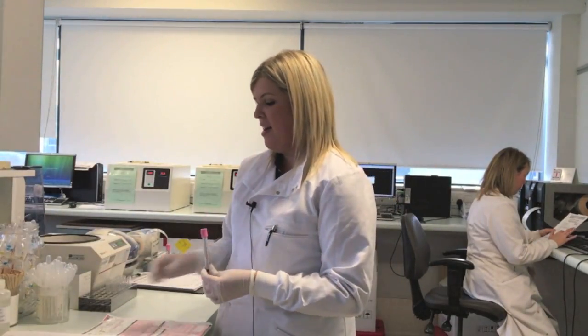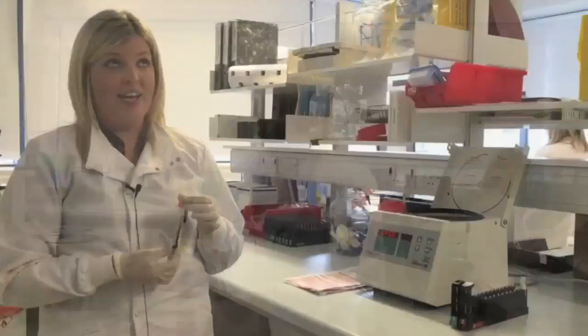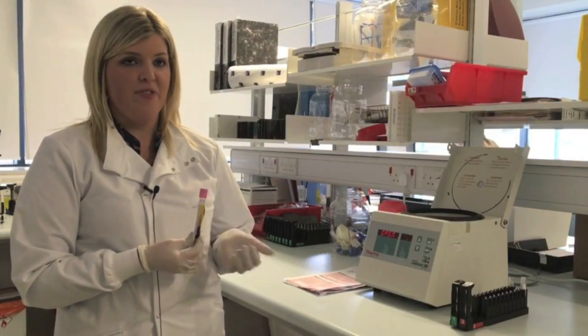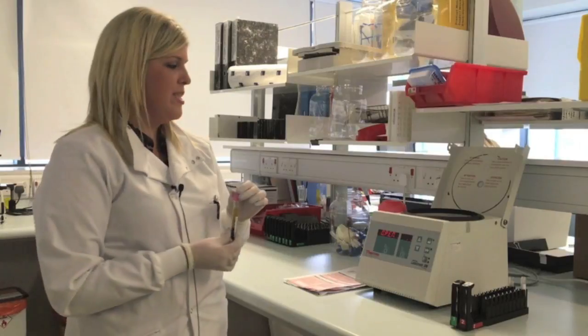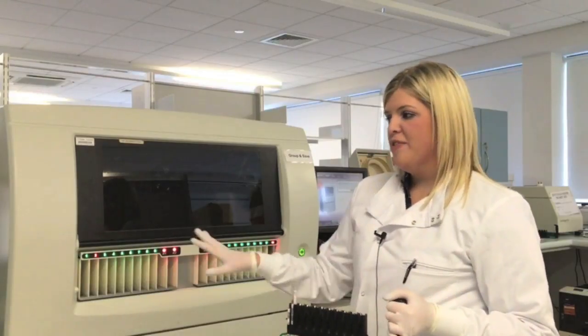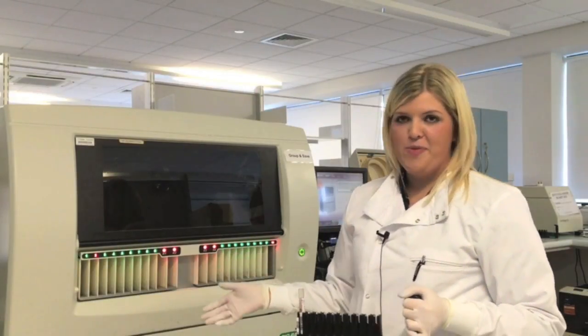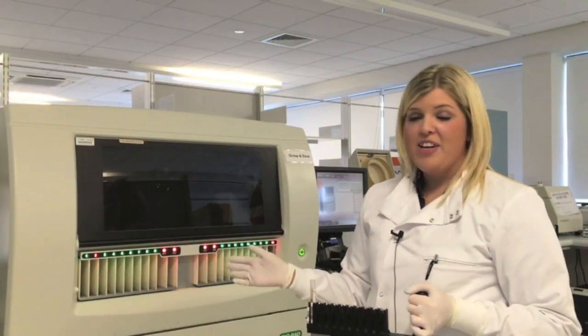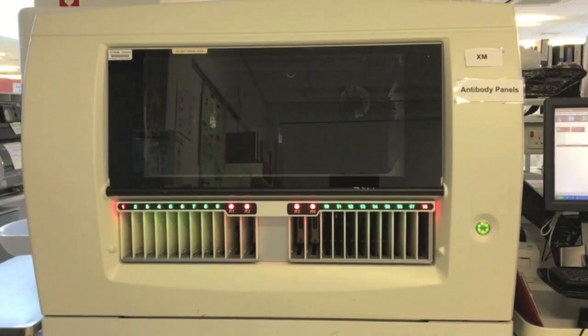The sample is labelled up and a corresponding label is put onto the form. The analytical stage is to spin the sample down in a centrifuge to separate the plasma from the red cells. Once spun down, they go onto the racks and are sent to our analysers. As with the other sections we have two identical analysers — one specifically kept for antibody identification and cross-matches, and the other for grouping screens, which are our main test requests.